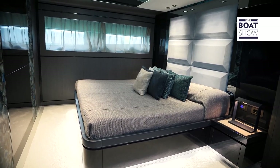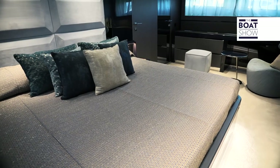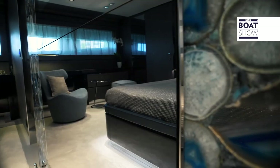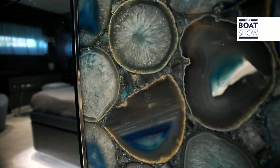At the stern, there is a full-beam VIP cabin comparable in size to the owner's cabin. The furnishing here is special: pearl-gray parquet accentuated by darker Comento edging, providing a soft palette for the bluer stone recessed on the walls. This offers a cozy, relaxing, and luxurious atmosphere.